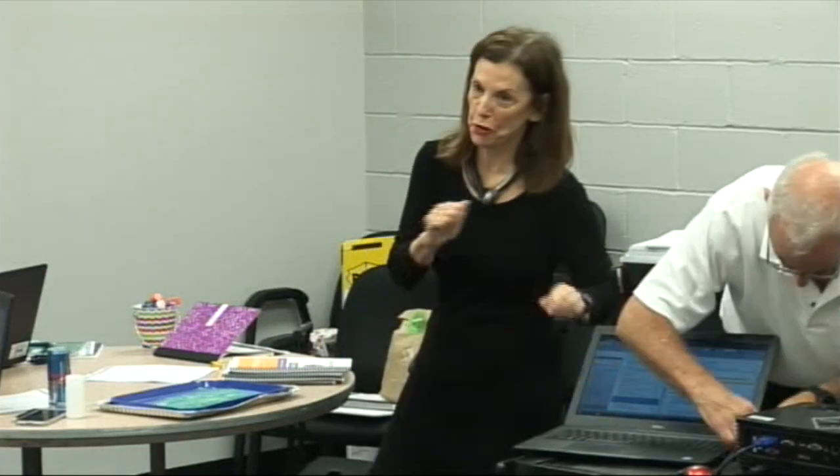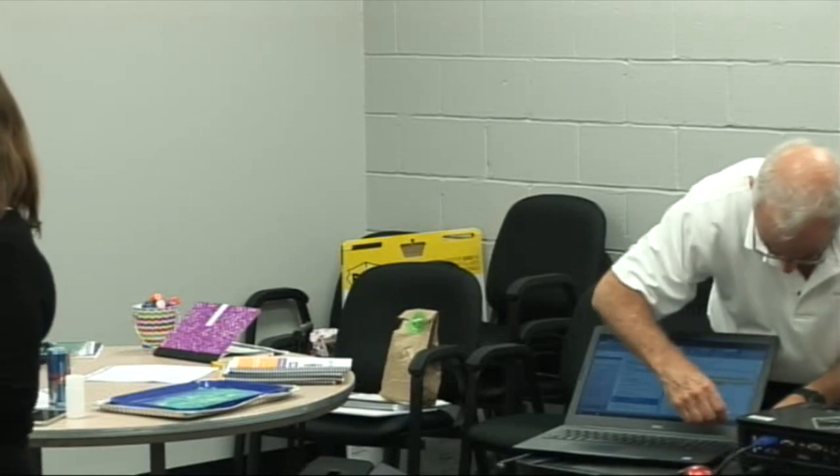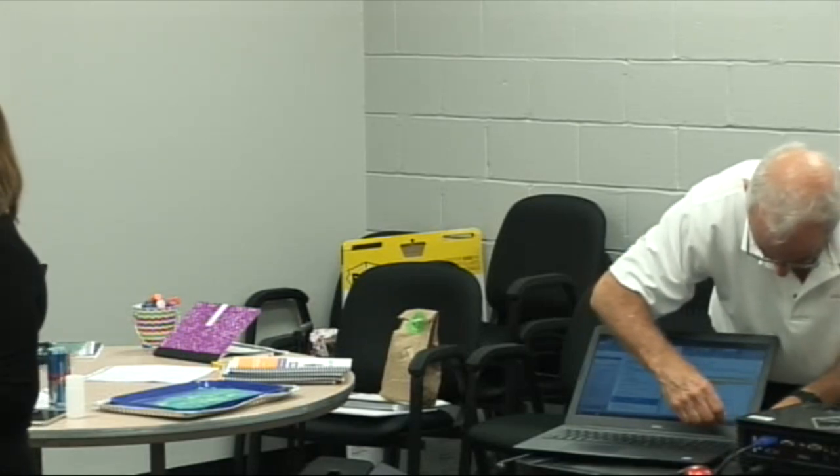Everybody got a log in for the placement test? We're going to go in and you're going to pretend to be a student. Remember, you won't be able to do it again if you finish it, so you might want to save some of it to show your teachers. You have a lot of emergent students and students who come here who have never been to school or who are bilingual in many different languages.